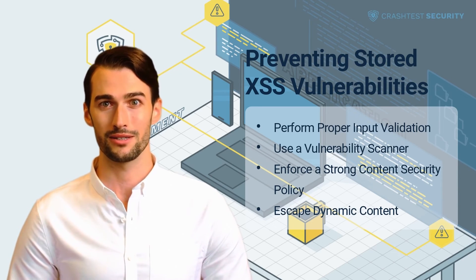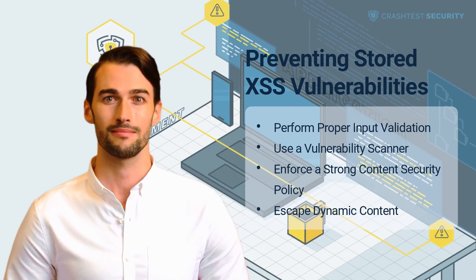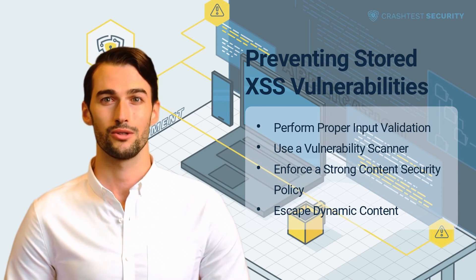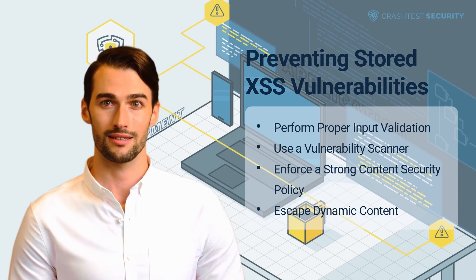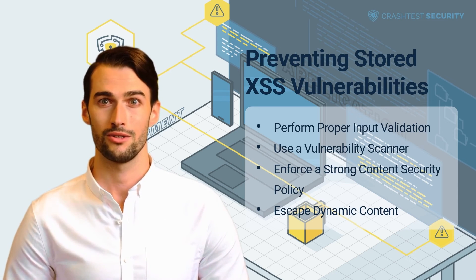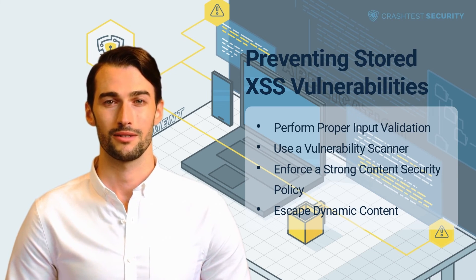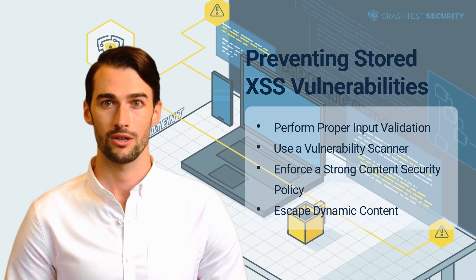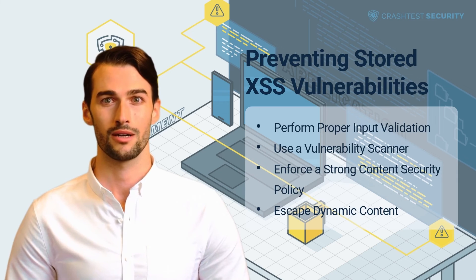Use a vulnerability scanner. It is difficult to test for stored XSS vulnerabilities manually. An automated vulnerability scanner can test for all data entry and exit points used to inject and execute malicious scripts. The Crash Test Security suite ships with a vulnerability scanner that helps prevent XSS attacks by mapping the relationships between entries and response exit points to ensure only valid scripts are accepted by the server and executed in the browser. Crash Test Security also includes an automated penetration testing solution to fix stored XSS vulnerabilities before being shipped into production.